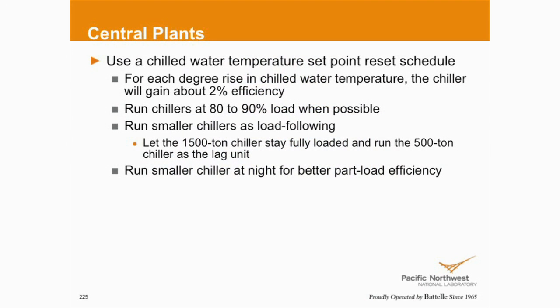If we can run chillers — since the advent of VFD-driven chillers, take this with a grain of salt — the sweet spot for VFD-driven chillers is lower: 50, 60%, somewhere there, maybe as low as 40%. This was obviously written before VFD-driven chillers started to gain the market like they are now. Smaller chillers — if you've got a pony chiller or smaller chiller — can it carry the load at night, or on a weekend, or for dedicated process loads like data centers, to get better part-load efficiency.